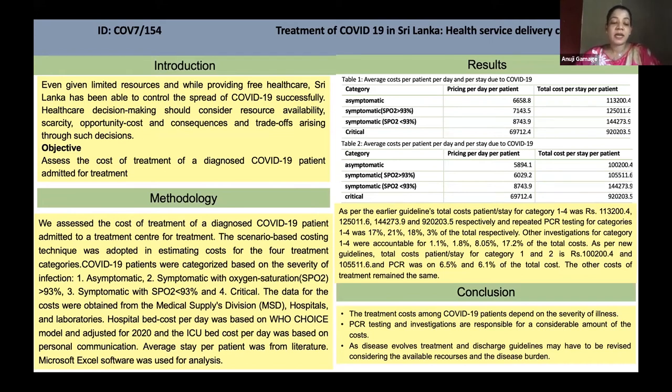Other investigations for categories 1 to 4 accounted for 1.1%, 1.8%, 8.5%, and 17.2% of the total costs. As per the new guidelines, total cost per patient per day for categories 1 and 2 is approximately rupees 100,000 and 106,000, and PCR accounted for 6.5% and 6.1% of the total cost. The other costs of treatment remain the same.